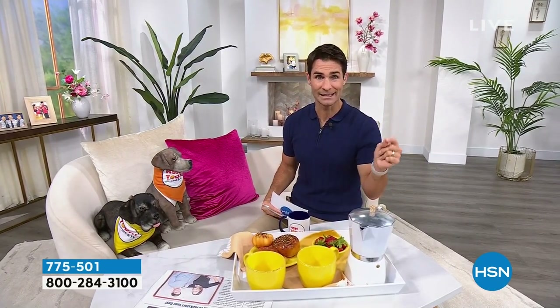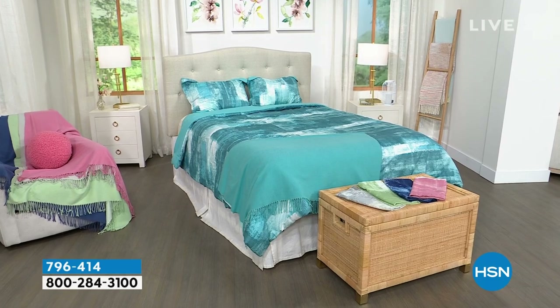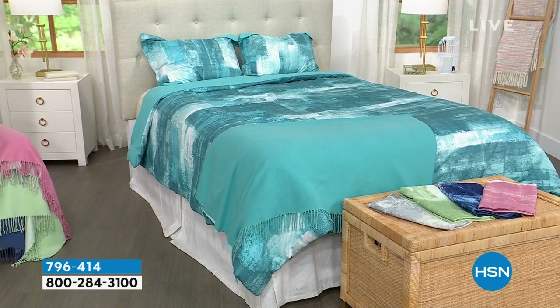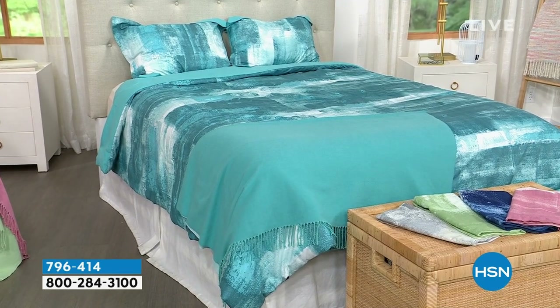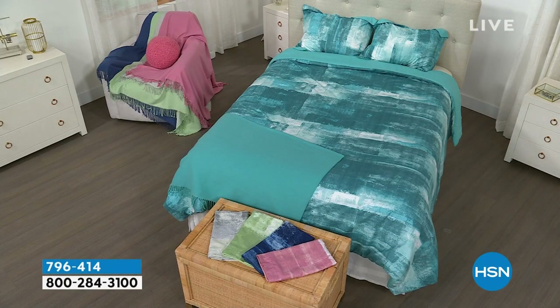Across all categories — in the bedroom, a bedding set. Look at this comforter set: you're getting the comforter, the shams, and also a faux cashmere throw which is incredibly comfortable. It is 50% off today. Look at the finish, the pattern, the color — it's just like a piece of artwork in double-brushed microfiber. Item number 796414 — head over to hsn.com to take a look at those colors.